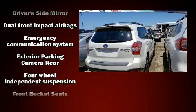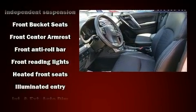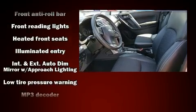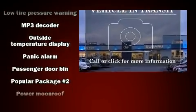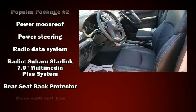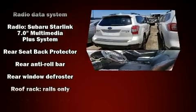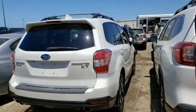Passengers are protected by various safety and security features including dual front impact airbags, head curtain airbags, traction control, brake assist, a panic alarm, an emergency communication system, and four-wheel disc brakes with ABS. Electronic stability control ensures solid grip atop the road surface, no matter how challenging the driving conditions.